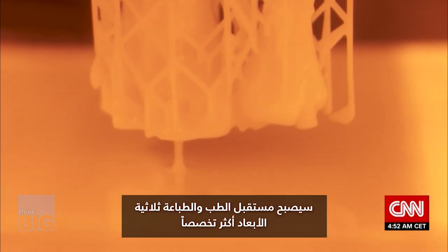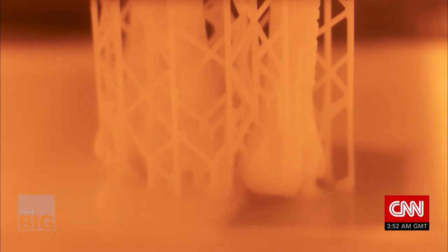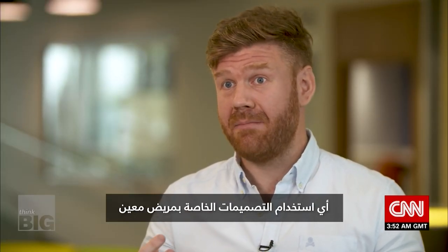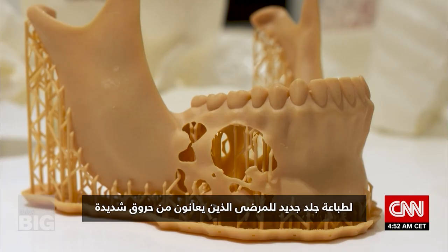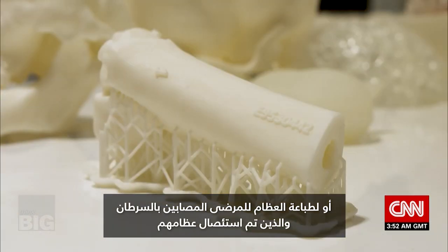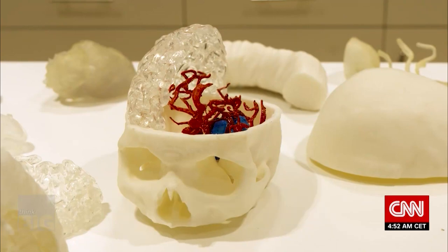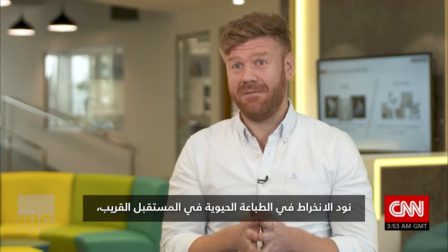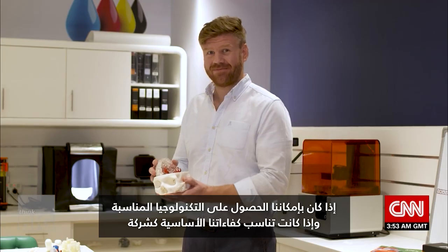The future of medicine and 3D printing is moving toward more and more personalized care. A key development is bioprinting — using patient-specific designs to print new skin for patients with severe burns, or to print bone for patients who've had cancer-related bone removal or bad accidents. Julian would like to get involved with bioprinting in the near future, if they can get the right technology and it fits their core competencies as a business.